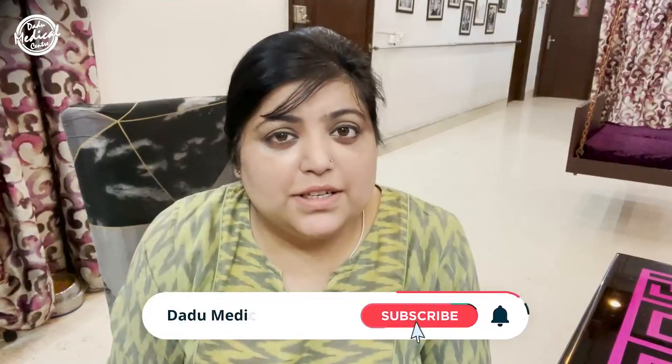TCA cross, or trichloroacetic acid, is also a very popular method to get rid of open pores. Meso botox, also called baby botox, is something that gives wonderful results in a very short time. I hope the video was informative. For more such content, follow me on Instagram at Dadu Skin Clinic, and subscribe to my YouTube channel, Dadu Medical Center, and press the bell icon for more updates.